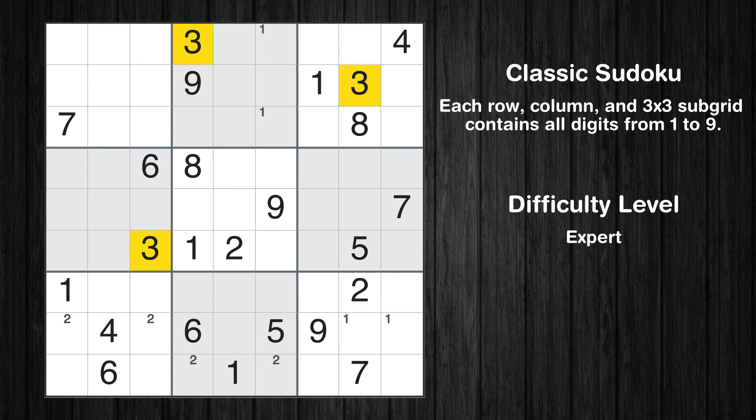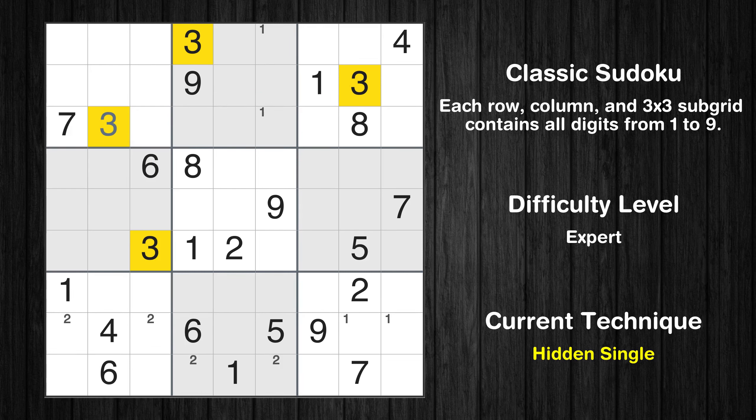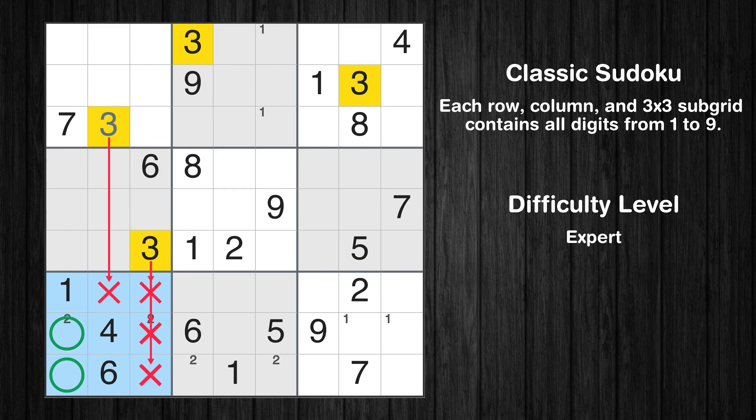Let's move to number 3. In the first block, the number 3 can be directly placed. Only two positions left in the seventh box where value 3 can be placed.